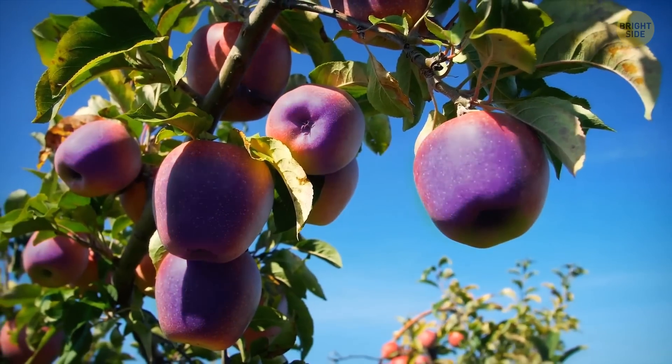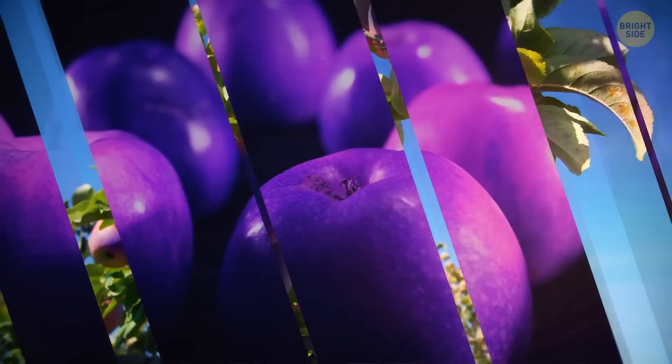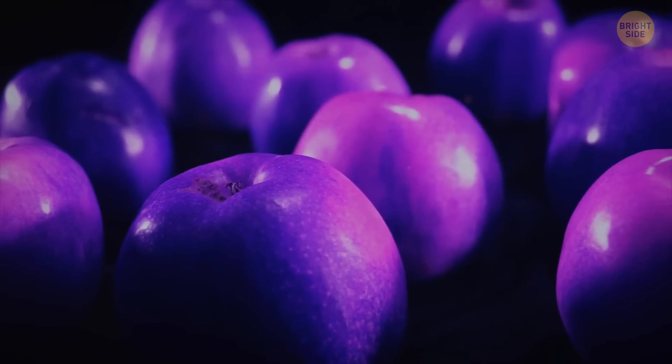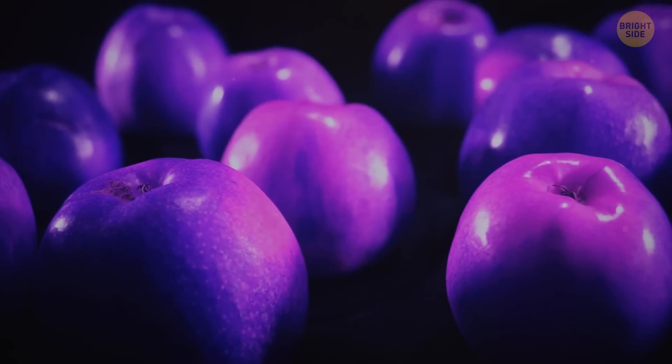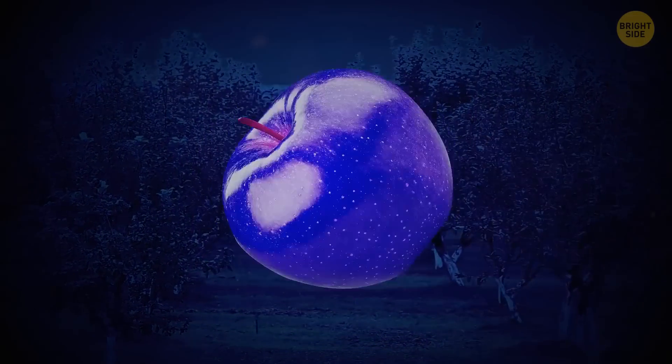In Tibet, there are black diamond apples that aren't green or red, but dark purple. The place where they grow has plenty of ultraviolet light over the day, while temperatures drastically go down during the night, which makes the apple skin get a darker color.